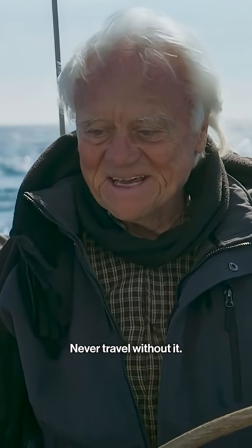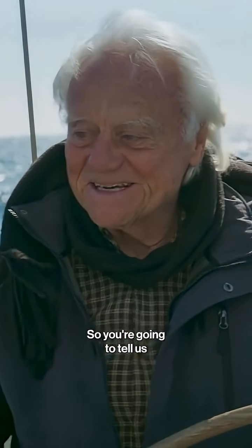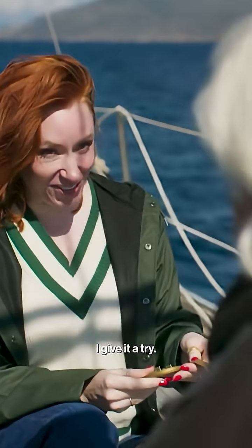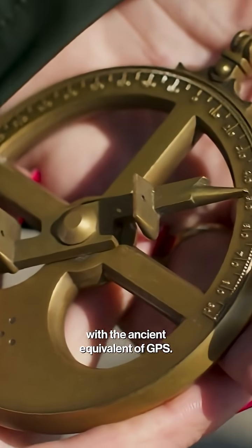Fantastic. I never travel without it. That's absolutely not true. So you're going to tell us where we are? I'm going to try. Let's see how we get on with the ancient equivalent of GPS.